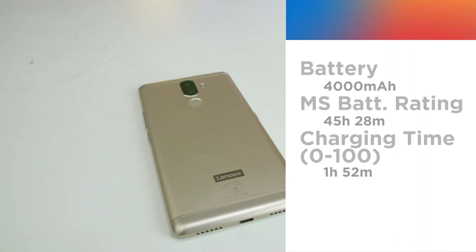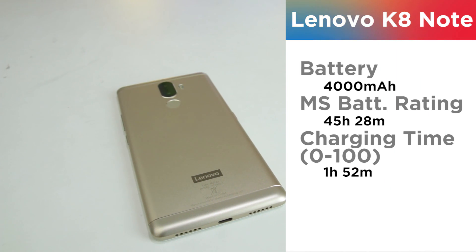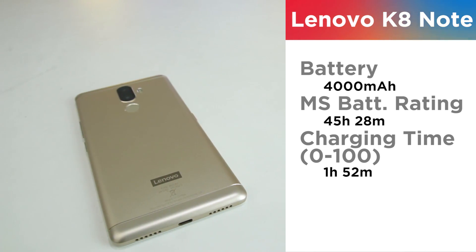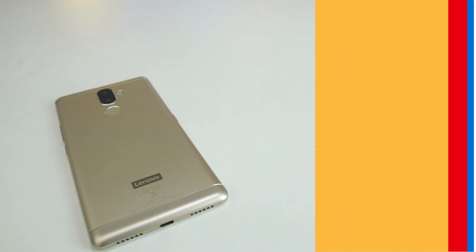Addressing another strong point of the K8 Note, the battery is nothing short of impressive. Even with 4000 mAh of capacity, the charging time with the included 15W turbocharger did well enough.